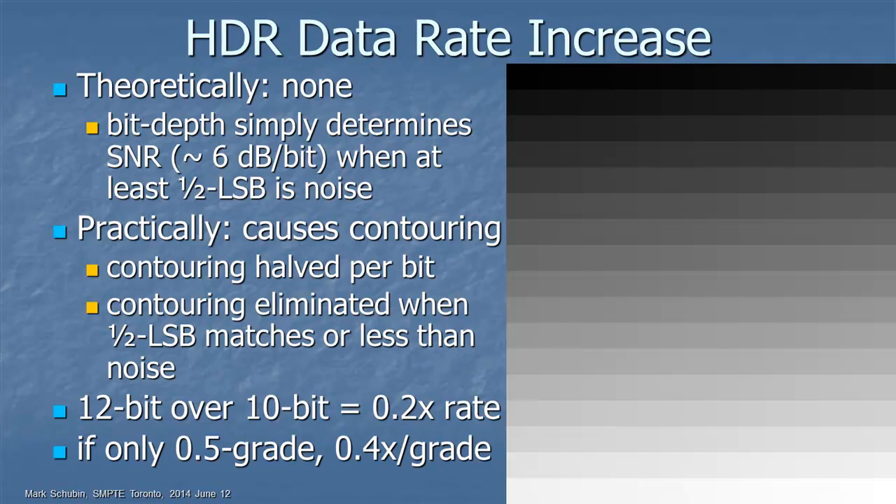How much data rate does increasing dynamic range require? Theoretically none, because bit depth simply determines signal-to-noise ratio — every additional bit is another 6 dB of SNR if the least significant bit is at least half noise. Practically, going to 12 bits would be a 20% increase in data rate, and even if high dynamic range only increases impact by half a grade, that's 40% data increase per grade — versus 200% for high frame rate, or 1,600% for 4K. High dynamic range may provide the most impact per data dollar.